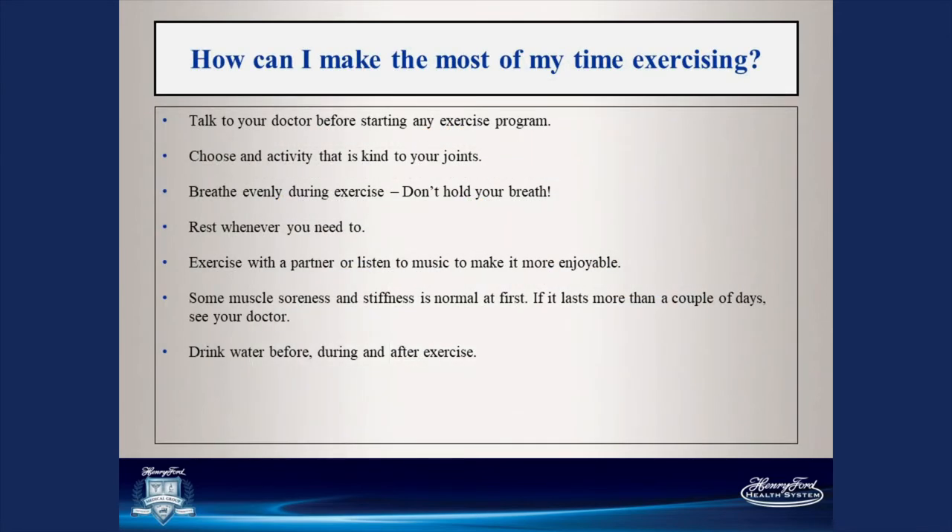How can you make the most of your time exercising? Talk to your doctor or therapist before starting any exercise program. Choose an activity that is kind to your joints. Breathe evenly during exercises — don't hold your breath; your muscles need oxygen to perform well. Rest when you need to. Some muscle soreness and stiffness is normal at first — expect that. But if it lasts more than a couple of days, talk to your doctor. Drink plenty of water before, during, and after your exercise.